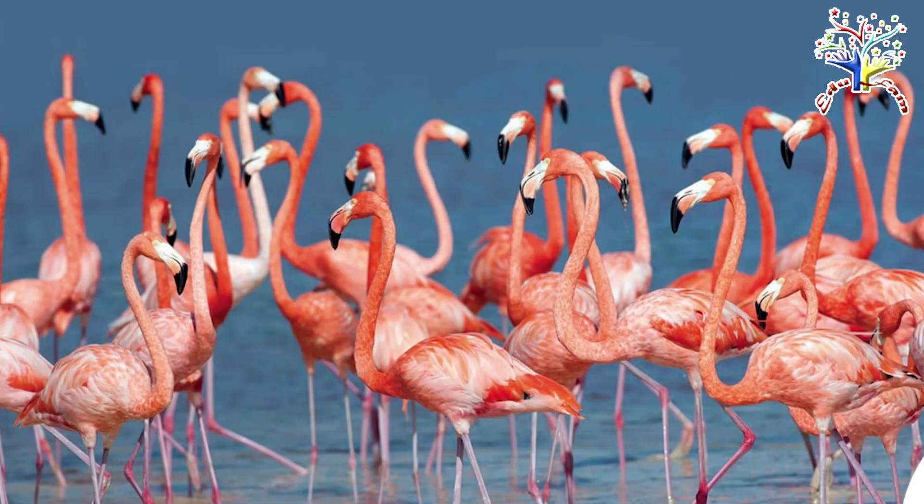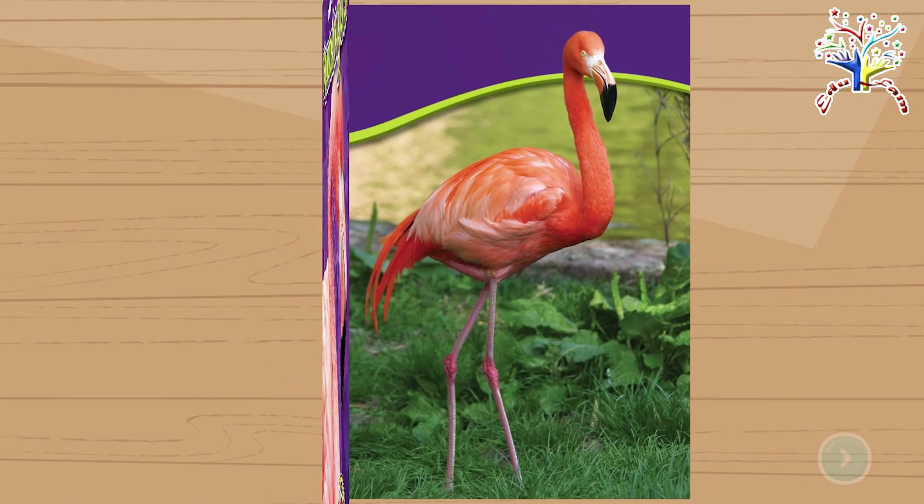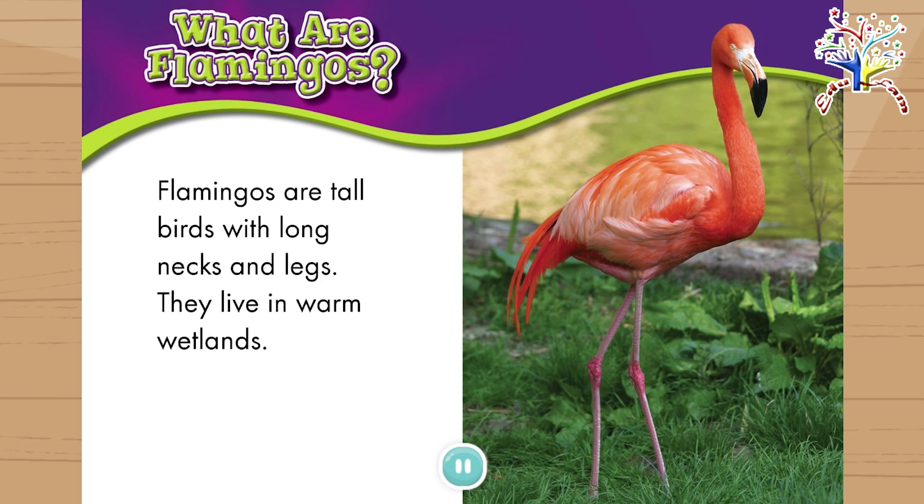Today we're going to read about flamingos. Flamingos. What are flamingos?